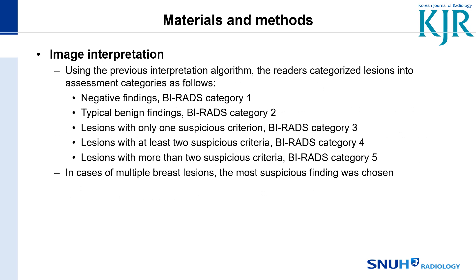BIRADS category 1 and 2 were regarded as benign. A lesion with one suspicious feature was categorized as category 3, two suspicious features as category 4, and more than two suspicious features as category 5.